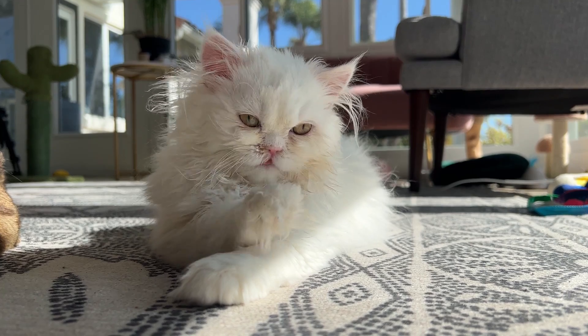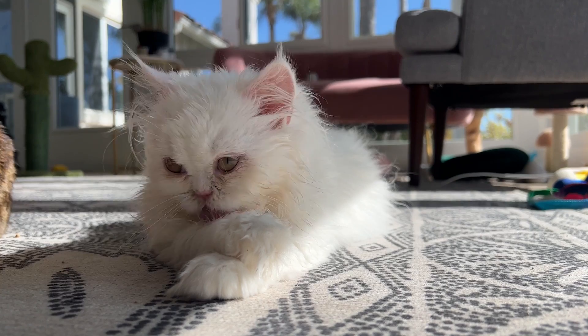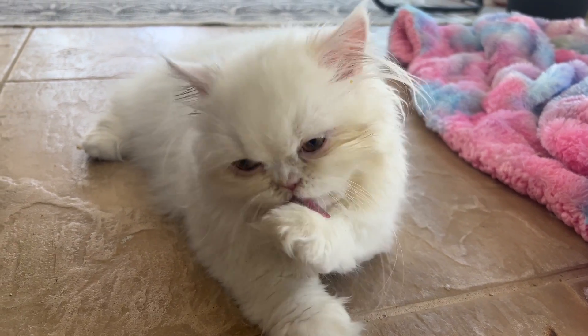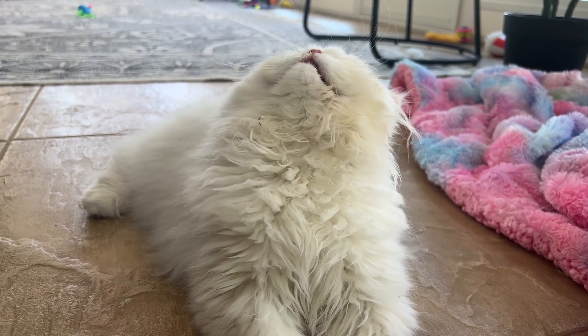But while most cats are excellent groomers, Shushu has a severe cleft palate, so he has trouble grooming himself because anything that goes into his mouth also goes right up into his nasal cavity. So when he grooms himself, he gets severe irritation that leads to a lot of snot and sneezing.